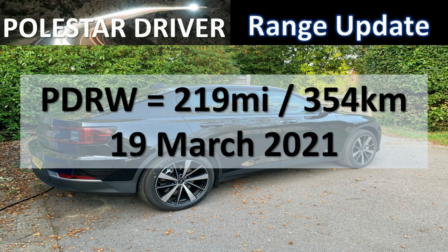Hello and welcome back to another update from Pulsar Driver. As you know, we are collecting real-world data from Pulsar 2 drivers and from that we calculate the Pulsar Driver real-world range, PDRW. So as we're in the middle of the month, here's a quick weekly update on where we are so far.